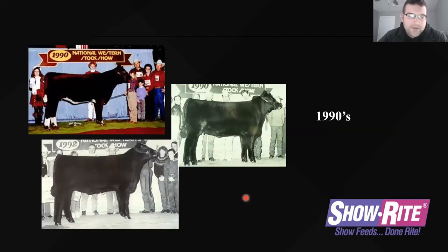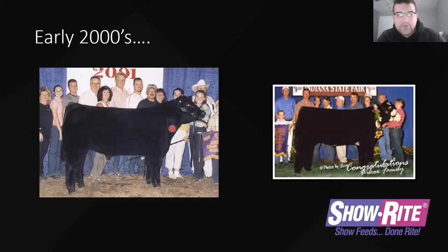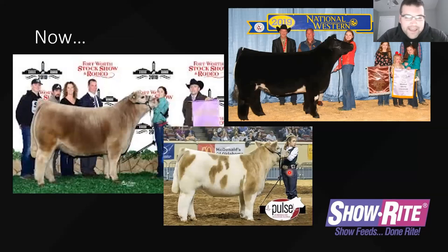In the nineties we kept some frame, kept some length of body. We really wanted level tops. We started to work on some body and got them a little softer in the rib. The early two-thousands we really started to try to get some more body — same length, maybe shortening up just a bit in hip height — and we started to work on feeding them harder to get them a little softer in the rib. They also started to like some more hair on them and started to fit these steers a little bit tighter.